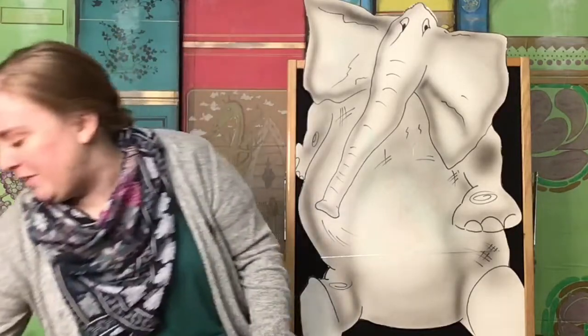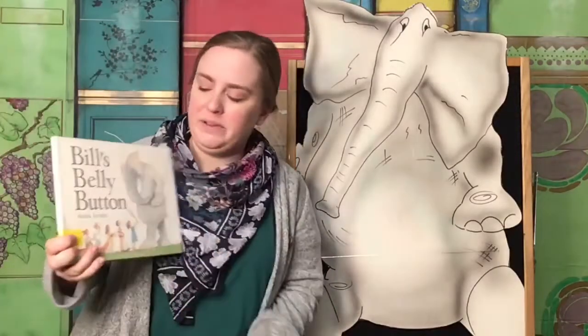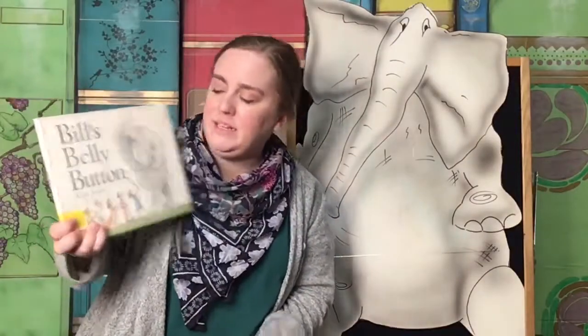Actually, that reminds me of our story today. How perfect is that? Our story today is all about belly buttons — actually, it's all about Bill's belly button. Bill is an elephant, and this story is called Bill's Belly Button by Anita Jaram.